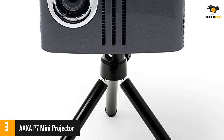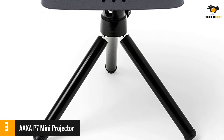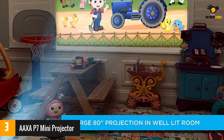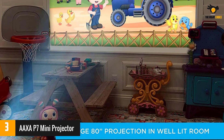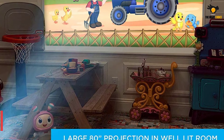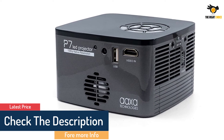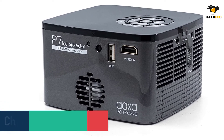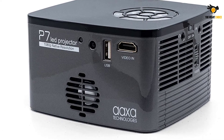The LED lamp is rated for up to 30,000 hours and produces up to 600 lumens of brightness, with a maximum screen size of 120 inches in low lighting and 80 inches in brighter rooms. The top of the projector features easy-to-use control buttons, and it has an instant on/off cycle. It comes with a built-in rechargeable battery that gives up to 90 minutes of runtime — ideal for the average meeting or client presentation.